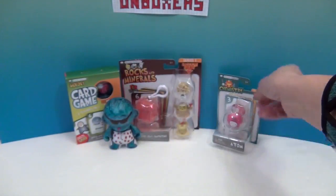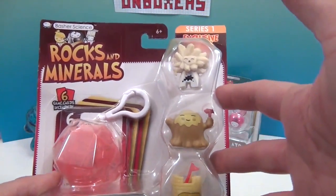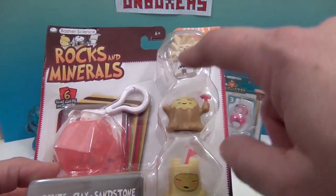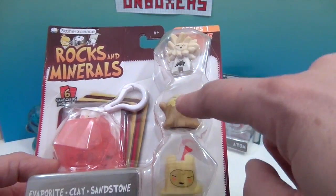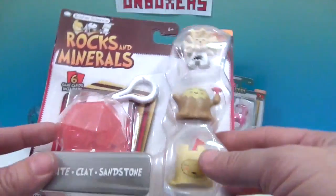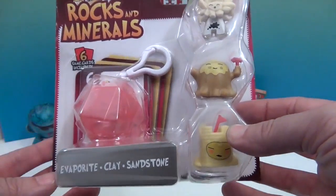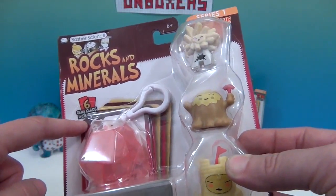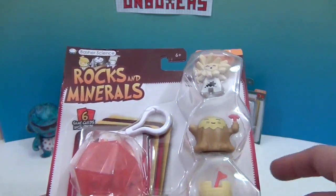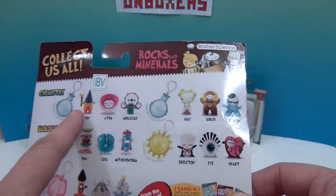Then we have the three-pack, which is rocks and minerals — I really like geology. We have evaporite, clay, and sandstone. There's also an awesome little carrying gem you can put a figure inside, take it with you, and hang it on your backpack. This set comes with six cards — two of each.